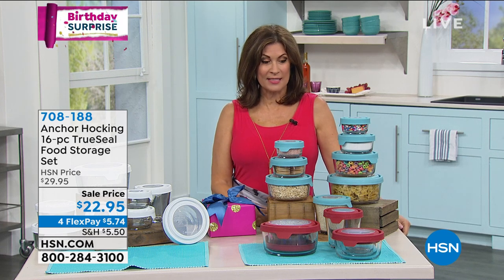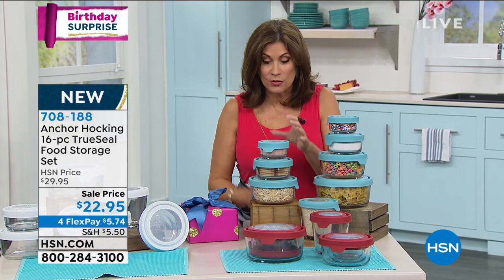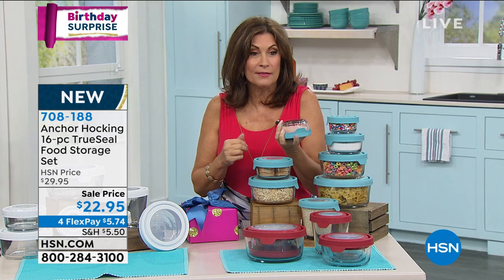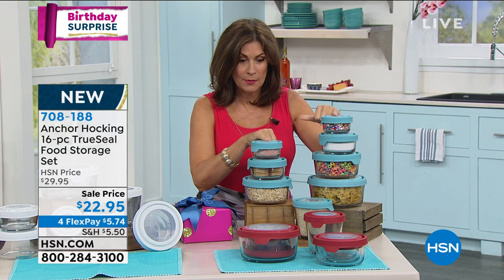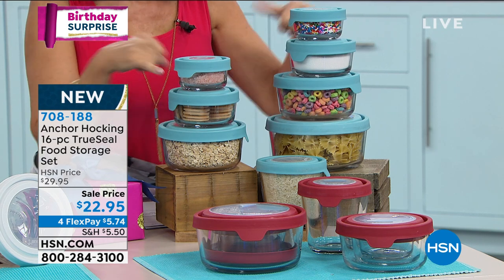We're going to price it today at $22.95. This is one of the best deals I've ever seen us put together on Anchor Hocking, which has become one of our best sellers for storage. The easy reason: its reputation precedes it. None of this is plastic — it is all glass with a very easy-to-open True Seal. We've done a brand-new exclusive configuration: two one-cup containers and two two-cup containers.